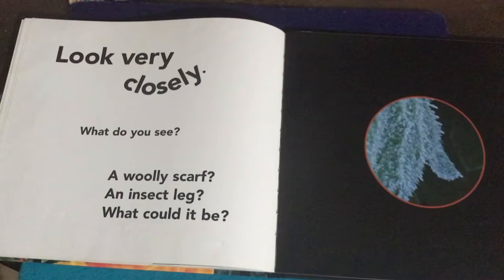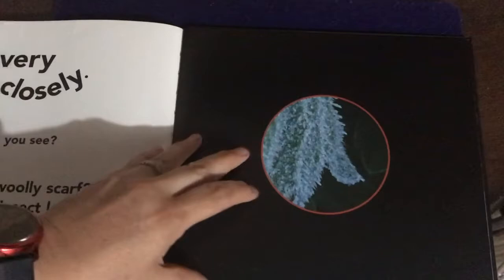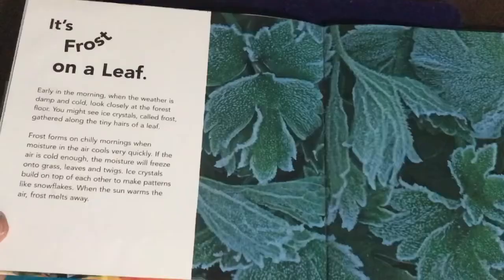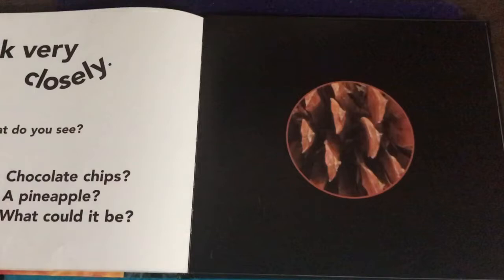Look very closely — what do you see? A woolly scarf? An insect leg? What could it be? Looking closely — I don't know, let's turn the page and see. It's frost on a leaf. If you want to know more about frost, there's some information there.